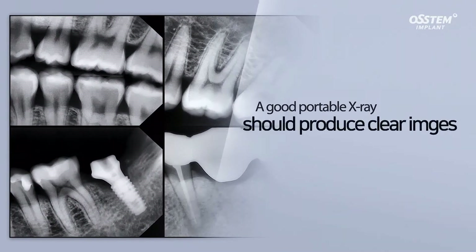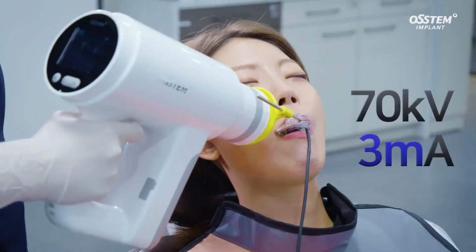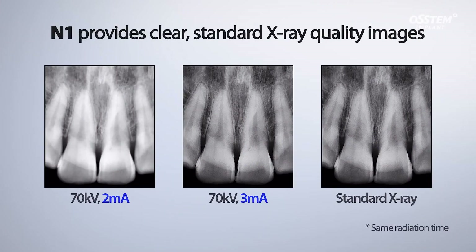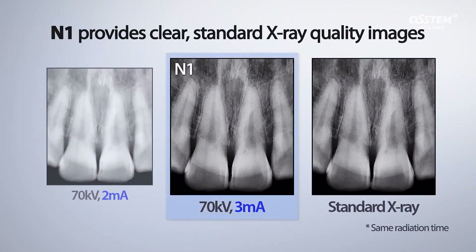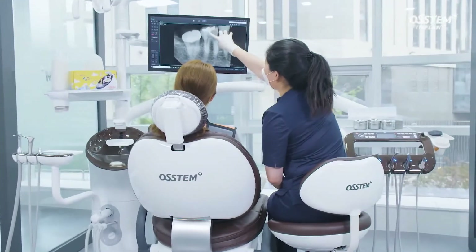A good portable X-ray should produce clear images. At 70 kV and 3 mA, the N1 produces clear standard X-ray images. Clear images relieve the clinician's stress during the diagnosis process.